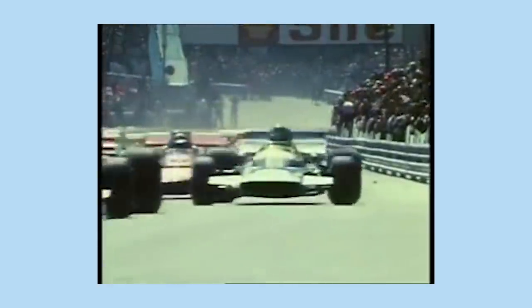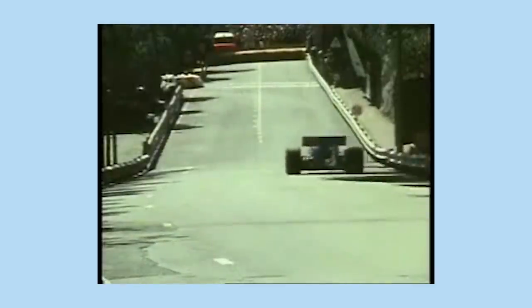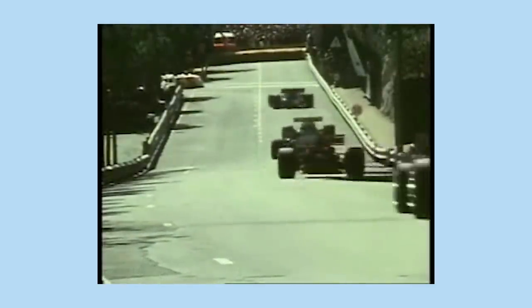The Monaco Grand Prix is one of the oldest races ever, the first one being held in April 1929. Back in the day, racing there was so much better as the cars were smaller. Yes, you had an increased risk of death every time you got in one, but overtaking was easier. Now comparing that to today's cars, they can't even be side by side without causing a collision, which is just horrible.